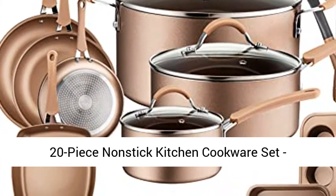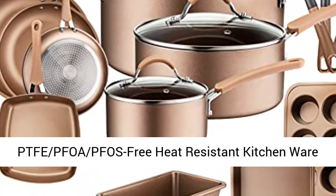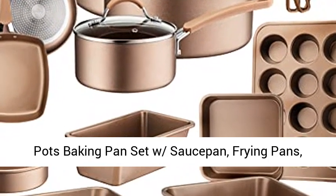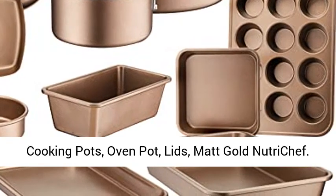20-piece non-stick kitchen cookware set — PTFE, PFOA, PFAS free, heat-resistant kitchenware. Includes pots, baking pan set with saucepan, frying pans, cooking pots, oven pot, and lids.